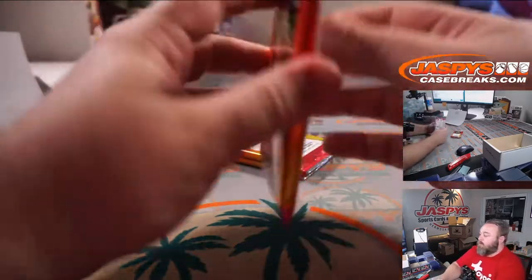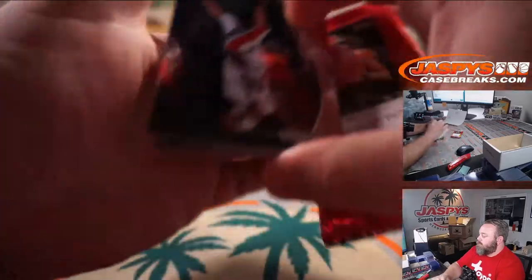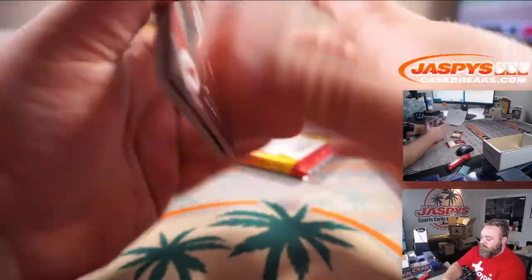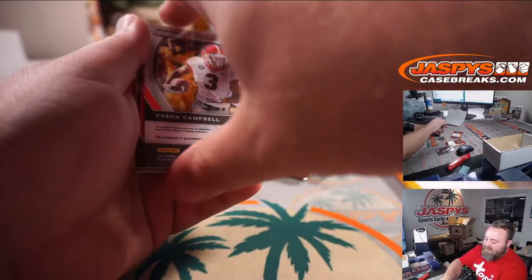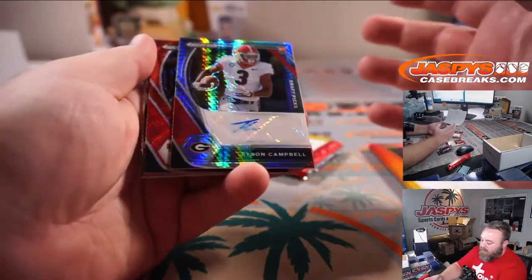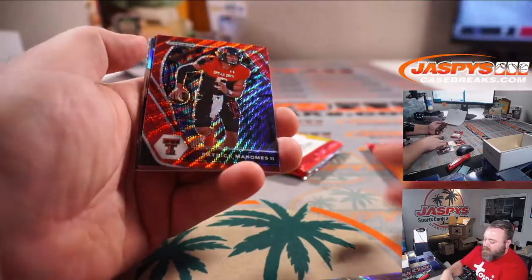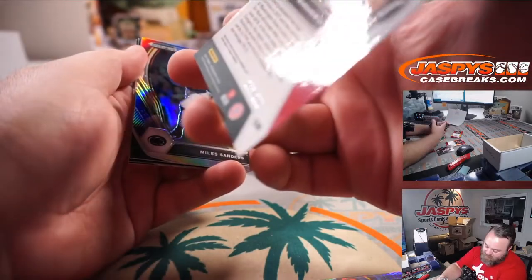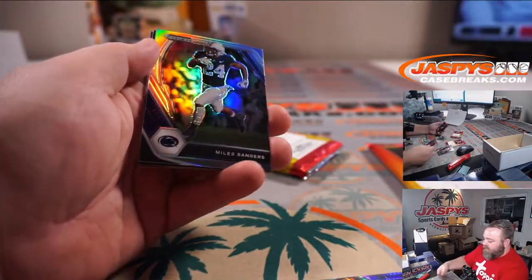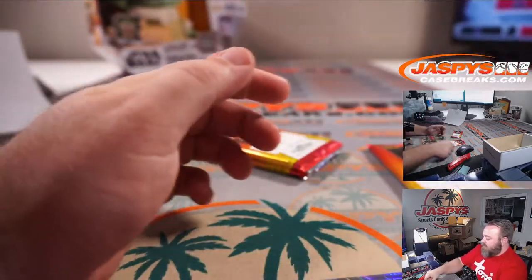Pack 2 — Tyson Campbell, cornerback out of Georgia, rookie auto hyper. Patrick Mahomes Red Wave, Gardner Minshew Red which is to 299, and Miles Sanders Silver, and Kadarius Toney for the Giants.